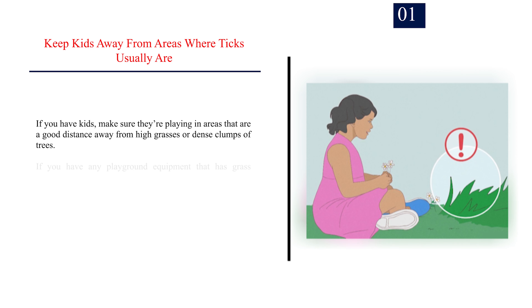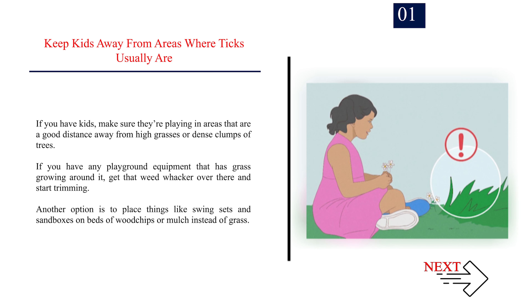Method 3: Preventing tick bites. Number 1: Keep kids away from areas where ticks usually are. If you have kids, make sure they're playing in areas that are a good distance away from high grasses or dense clumps of trees. If you have any playground equipment that has grass growing around it, get that weed whacker over there and start trimming. Another option is to place things like swing sets and sandboxes on beds of wood chips or mulch instead of grass.